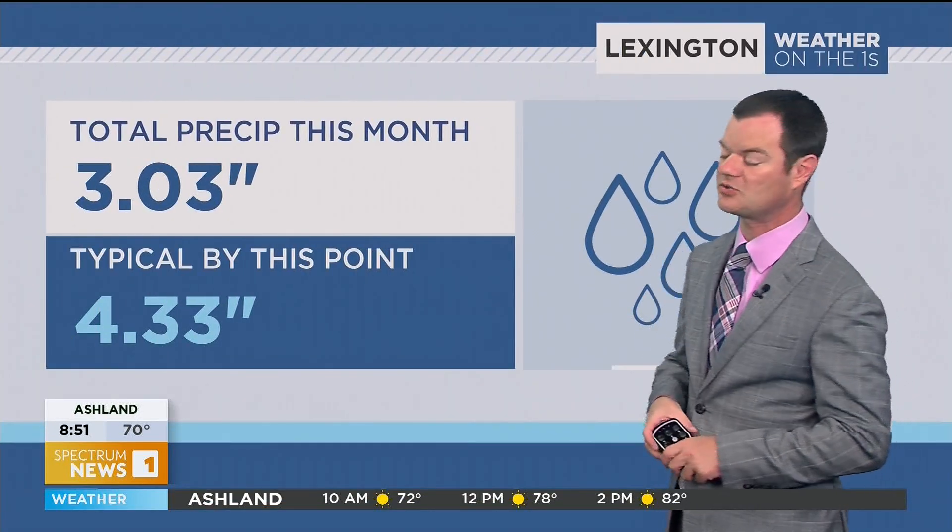Well, for some of us, we saw some pretty good rain last night and the past two nights. Now, thankfully, that stretch of wet weather is over, and we're actually in for a pretty nice stretch of weather here as we head into the weekend.